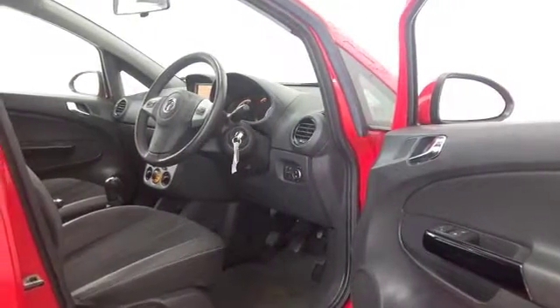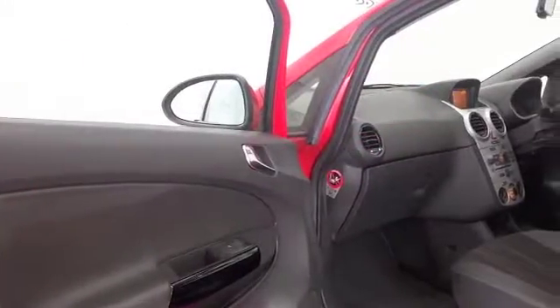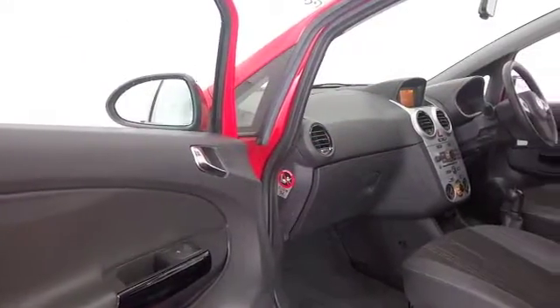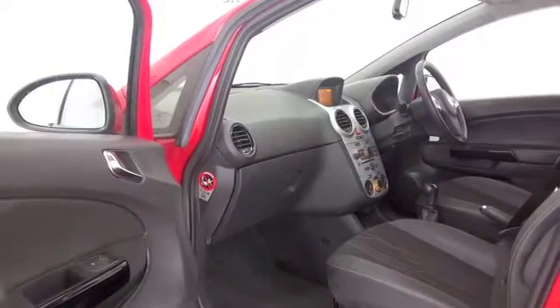This looks absolutely fabulous, really nice to drive and easy to park — it's a great city car. This one has a very stylish half leather interior, Bluetooth, and air conditioning.